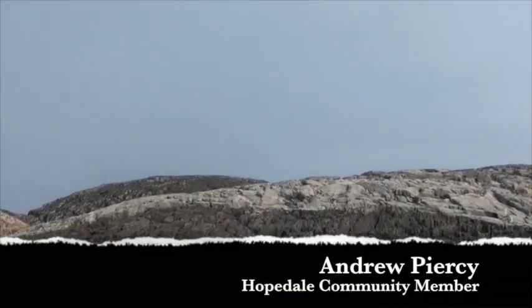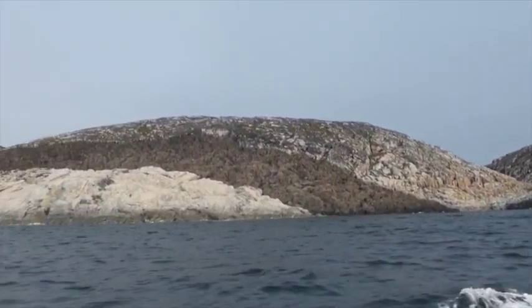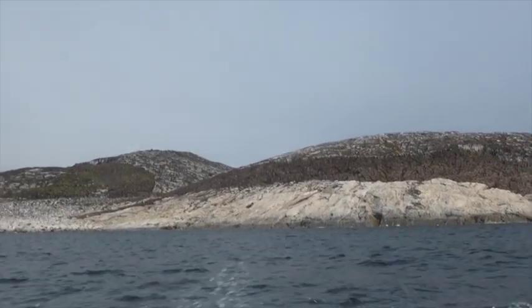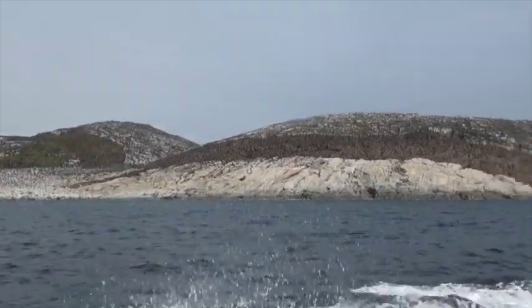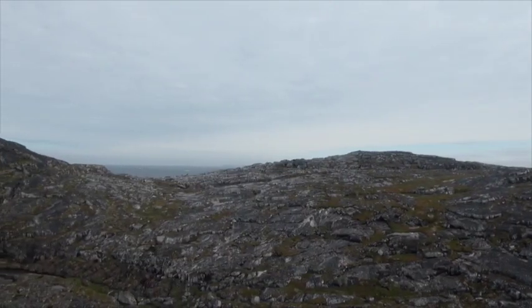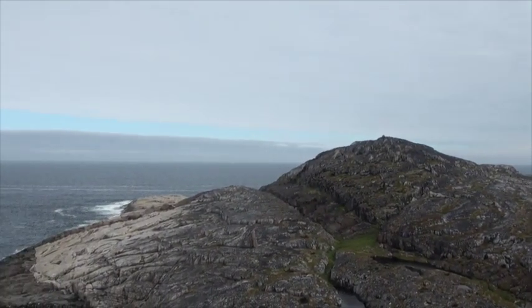I've seen Inukshuit there. We used to go out there and put up a tent in the spring when we'd go seal hunting — just spend our time out there. There were Inukshuit just straight off of here. This is where we used to have tents in the spring, staying there until break of open water. We used to go up on the top of the hills spying, and there were Inukshuit on top of there, just where we were spying from.